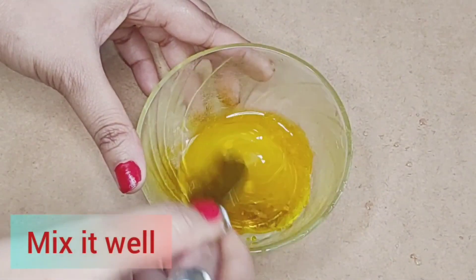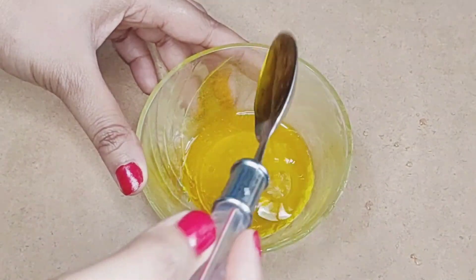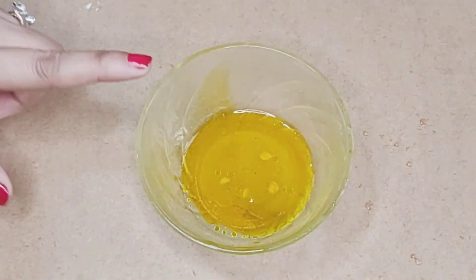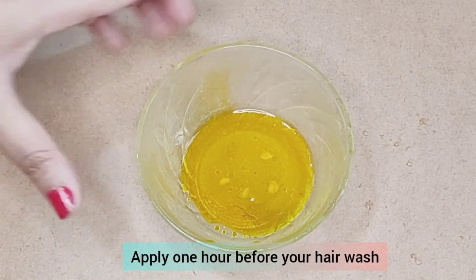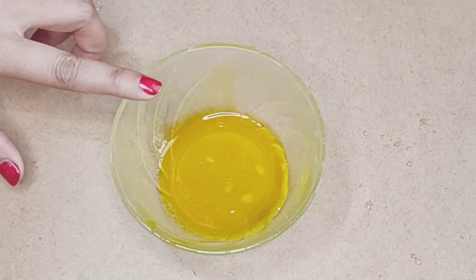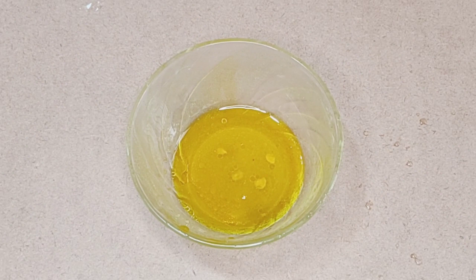Now we will mix it together — our pack is ready. Apply it with a cotton ball or your fingertips to your scalp at least 1 hour before washing. We will then wash it out properly. You can see how easy it is — it will end your dandruff in the first wash.